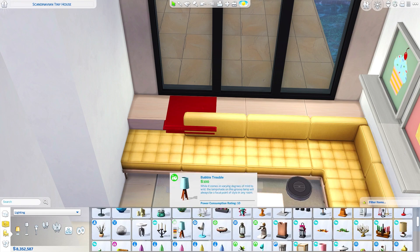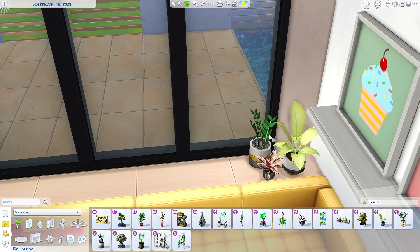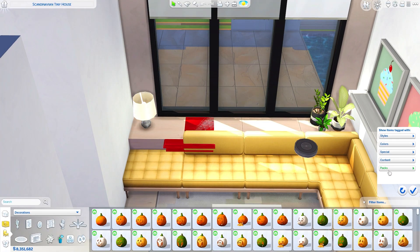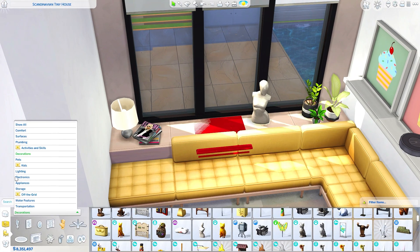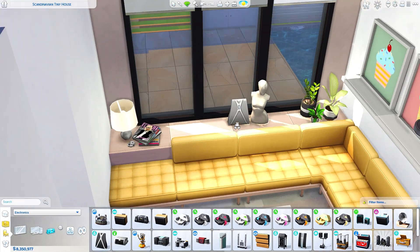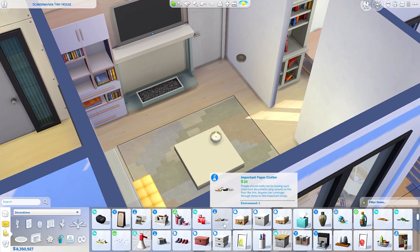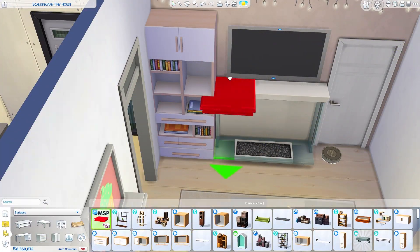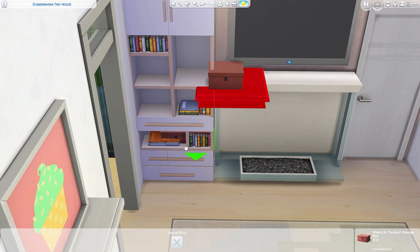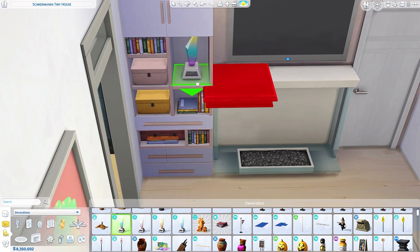I wasn't sure if other packs had that wood swatch, but I just needed it for this house. It has a slight pink tint — or that might just be my imagination. It was either that one or a lighter one that's almost leaning yellow, and this one fit a little better. It also meant I could use the modular couches, so it worked out. The bed in the bedroom is not from Dream Home Decorator, but the rest of the house is.